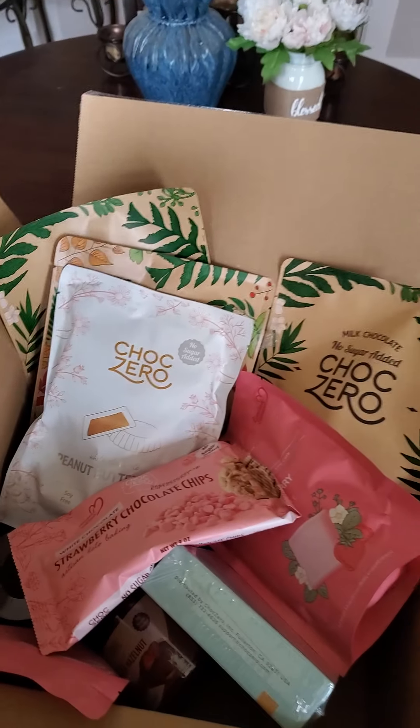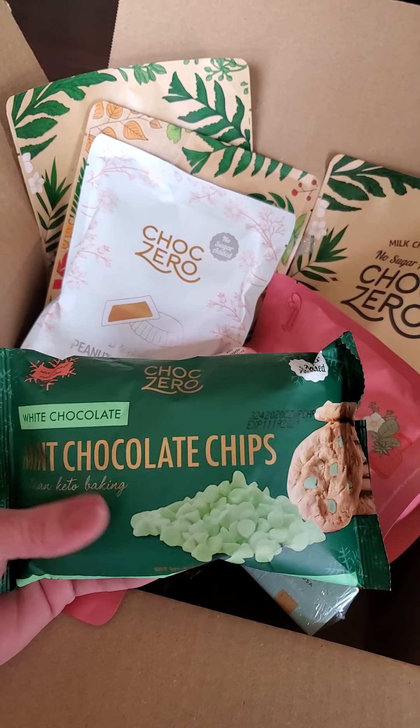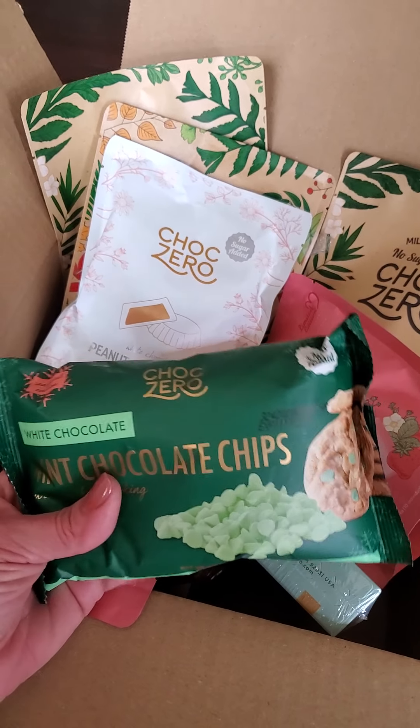Also limited edition but still available are the mint white chocolate chips. These are my favorite — so, so good.